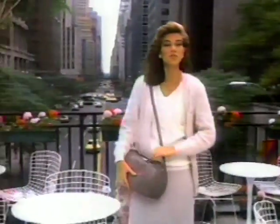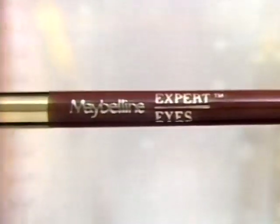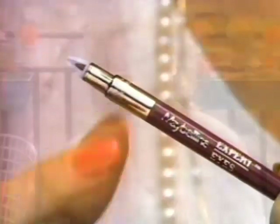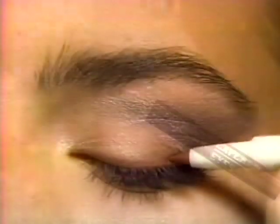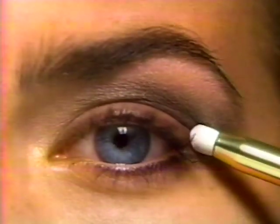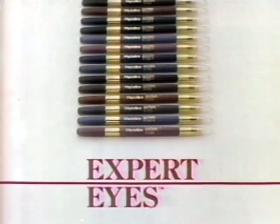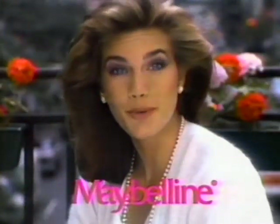You're going to feel so smart when you use Expert Eyes. It's the first all-in-one liner pencil, new from Maybelline, guaranteed to make us all experts. It has a built-in sharpener for a fine line. Easy-on colors with a refillable case and a blender tip to shape, soften, and bring out your face. You're beautiful. New Expert Eyes, the first all-in-one liner pencil from Maybelline.